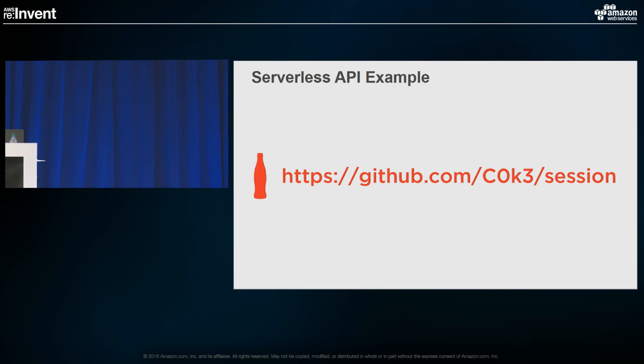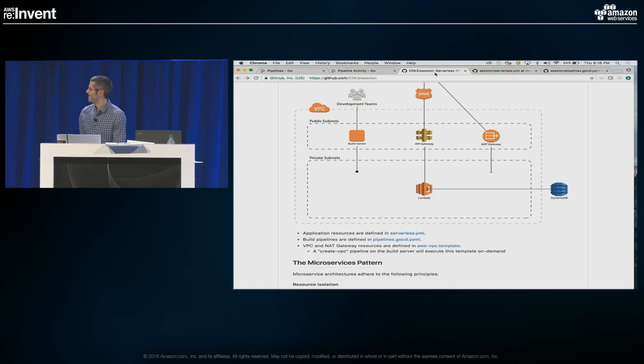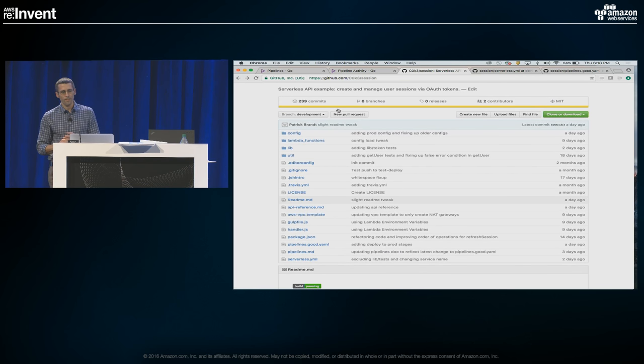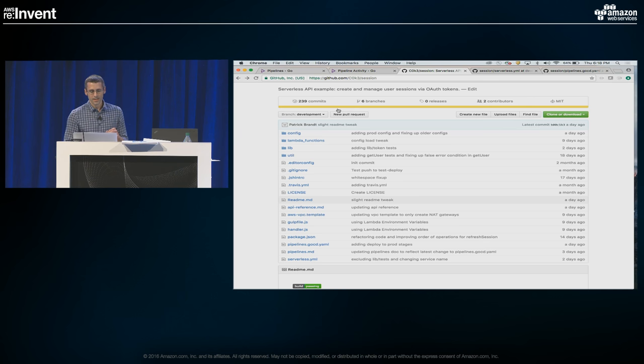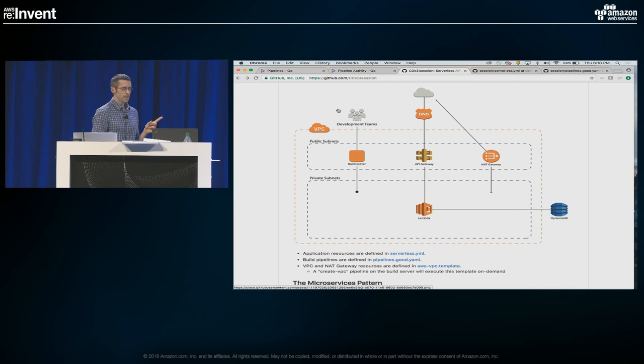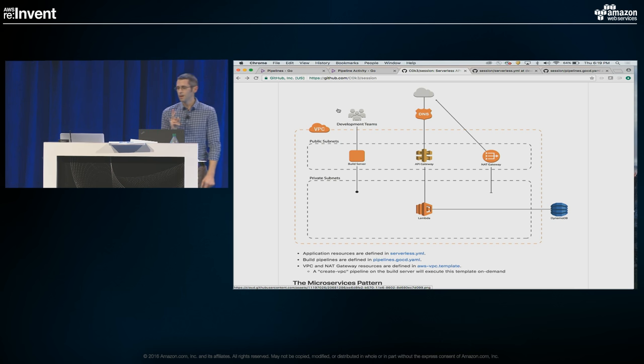Let's look at some code. This is the sample application we've built — it's still a work in progress but there's a lot of good stuff in the readme. I want to focus on two key pieces. We talked about the serverless YAML file being the representation of all the resources that make my application go. There's another single file that defines my entire CI/CD pipeline. So we're talking about two files — if I only have to manage two things in my repository to get a full end-to-end application and CI/CD pipeline, I'm in pretty good shape. That's very portable.